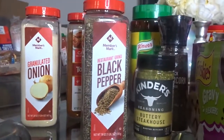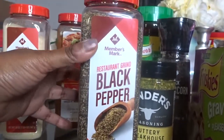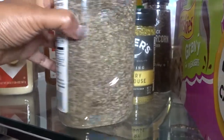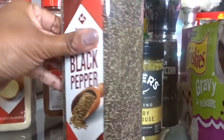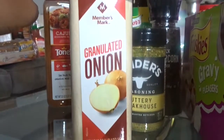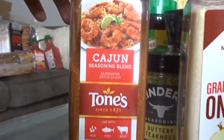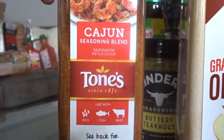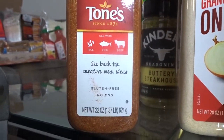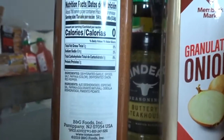You guys already know we like to keep seasonings on deck. I got some restaurant-grade black pepper — it's already ground up, but I thought this would be good to refill the pepper shaker. We also got some granulated onion because we use this all the time. And check this — I have never seen this at Sam's: the Cajun seasoning blend. I am so freaking excited. It looks good and I'm excited to try it.